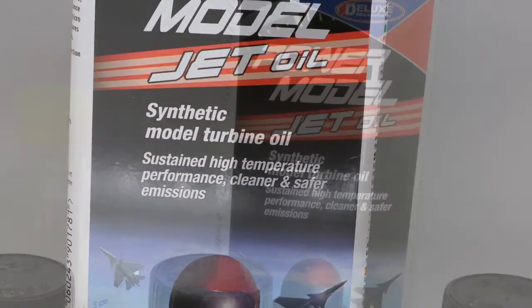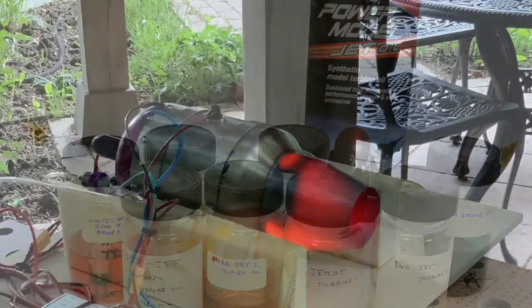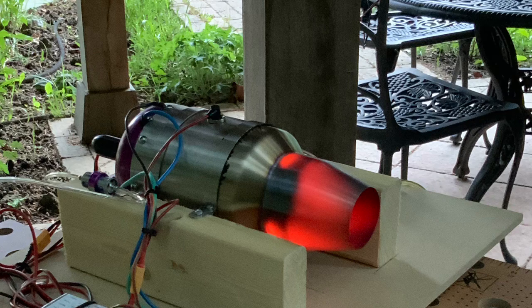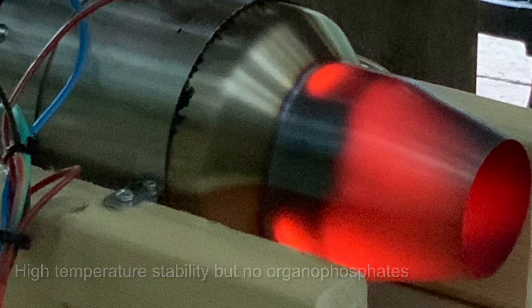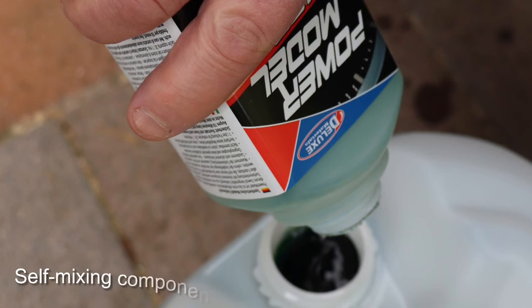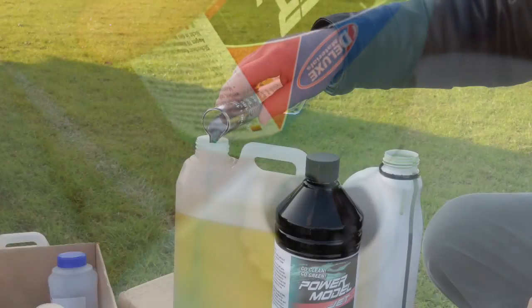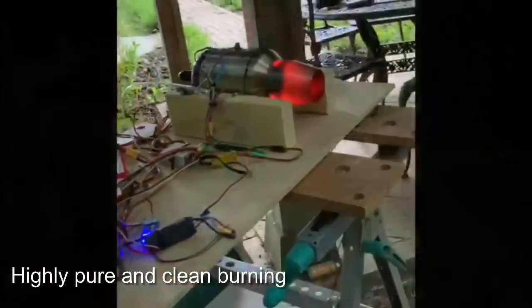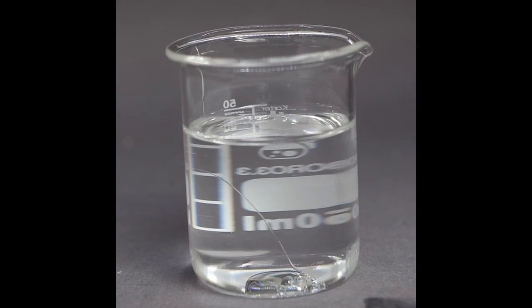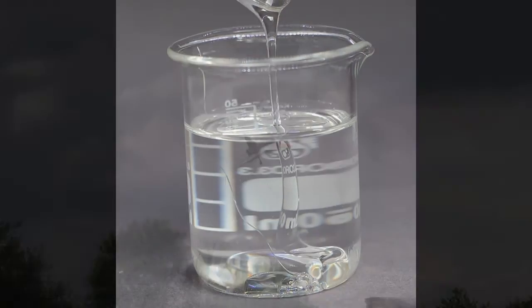Power Model Jet Oil combines the best component technology from three areas. Firstly, from full-size turbine oil: antioxidants providing high temperature stability but excluding organophosphates. Secondly, self-mixing components which enable mixing and are stable in fuel, and are also coloured for easy recognition. And thirdly, the very latest novel, highly pure and clean-burning synthetic fluid, similar to that being used for cosmetics and food preparation.